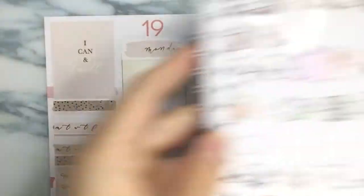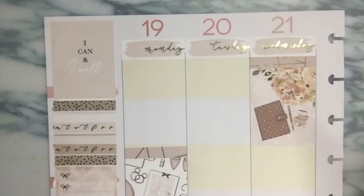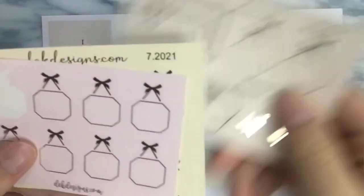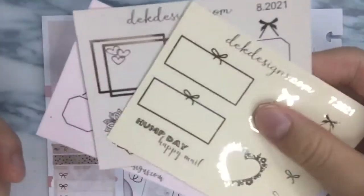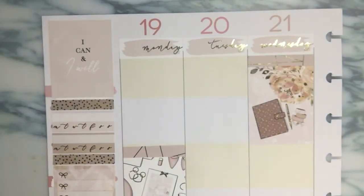These are the stickers that I plan to use for this plan with me. That reusable sticker album is from DK Designs, as well as these foiled sheets that I want to use in this spread. These are all from DK Designs and I do have a code for them. My code is Chloe15 to save 15% off on your order.